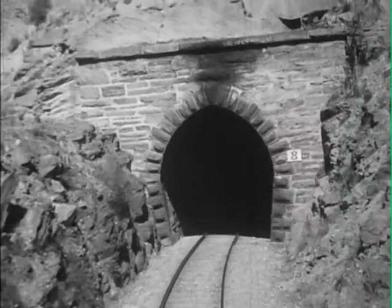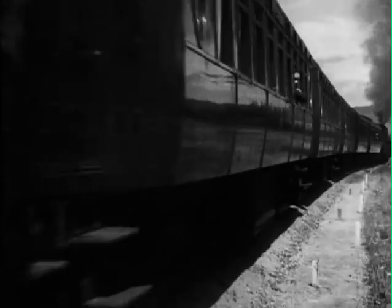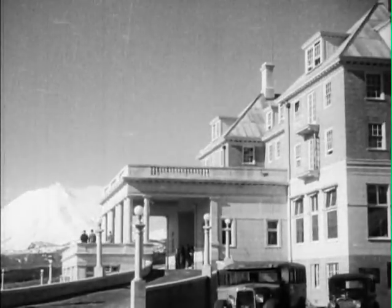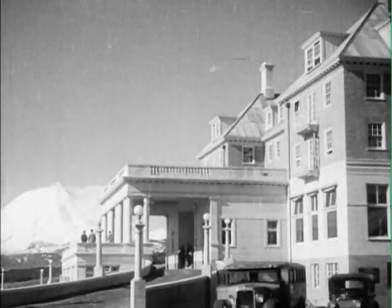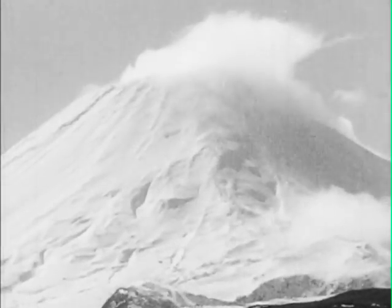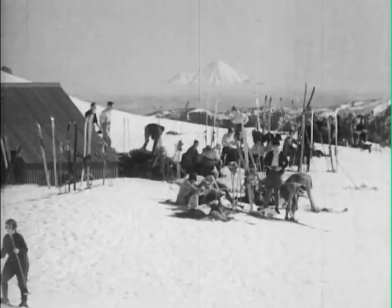In its journey through the North Island, the train serves many important scenic resorts, including the Tongariro National Park. The mountain chateau in the central heights of the island is a popular resort where golf, tennis, tramping, and skiing may be enjoyed according to season.